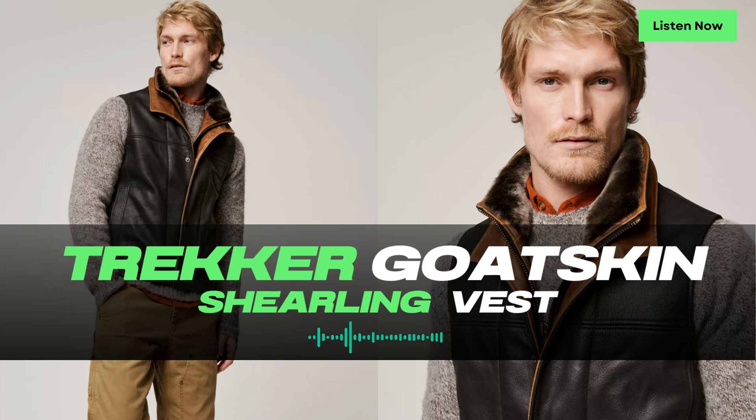The Trucker Vest is a ruggedly durable zip-front garment that's built to last throughout the seasons. Crafted from supple goatskin leather, this vest is not only robust but also boasts a gentle pebble-grain texture that adds to its understated good looks.